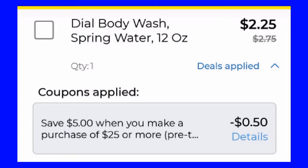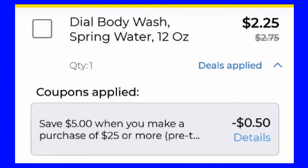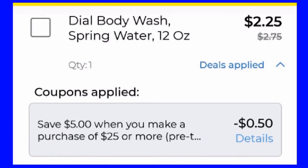For the Dial body wash, this is $4 and it is taking off 50 cents for the five off 25.